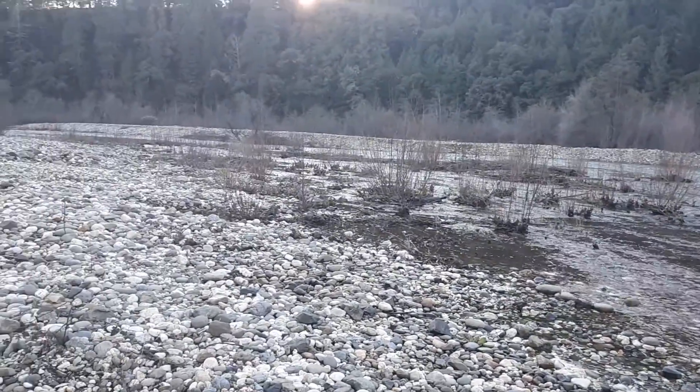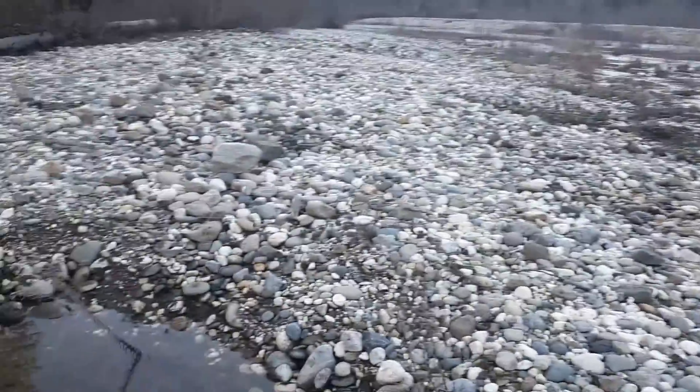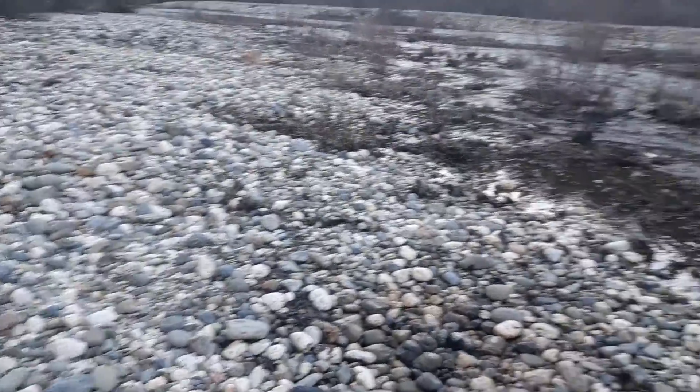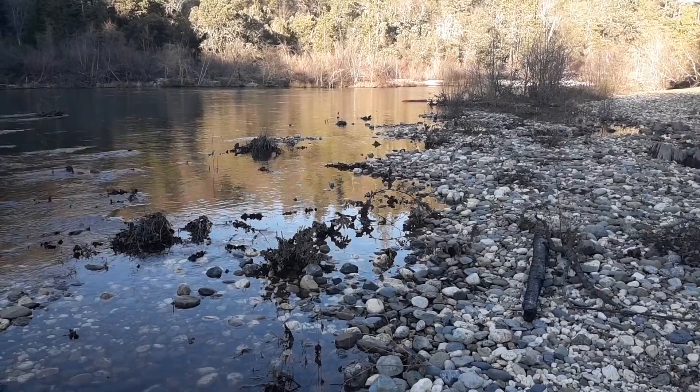There are several gravel areas on Bear River, and they could all become natural water storage, because the water stored in these rocks is what an aquifer is — gravel and rocks. In some places, this is 60 feet deep.